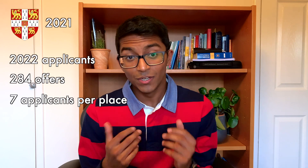For the 2021 admission cycle in Cambridge, there were 2,022 applications to study medicine and 284 offers were made, equating to roughly a one in seven chance of receiving an offer. So the statistics suggest that Oxford is more competitive for medicine than Cambridge, because they have a similar number of applicants but the cohort size is a lot smaller in Oxford than in Cambridge.